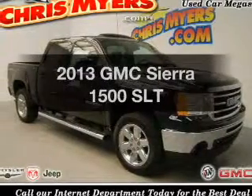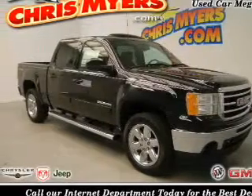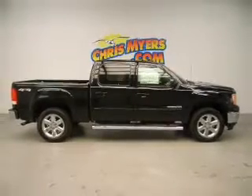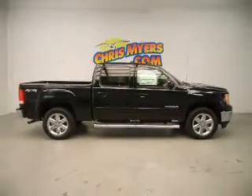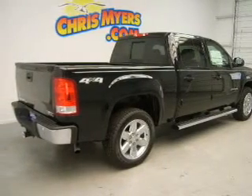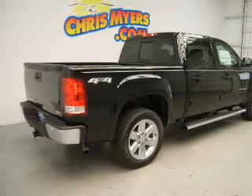Imagine yourself in this 2013 GMC Sierra 1500. If you're looking for a first-rate auto, this one could be yours today. The powertrain includes four-wheel drive with a powerful eight-cylinder engine connected to a smooth-shifting six-speed automatic transmission.